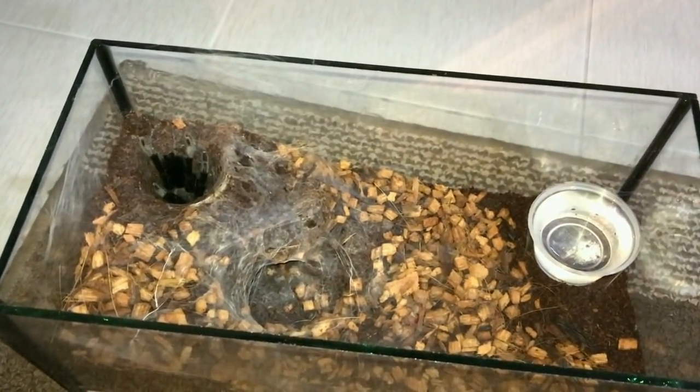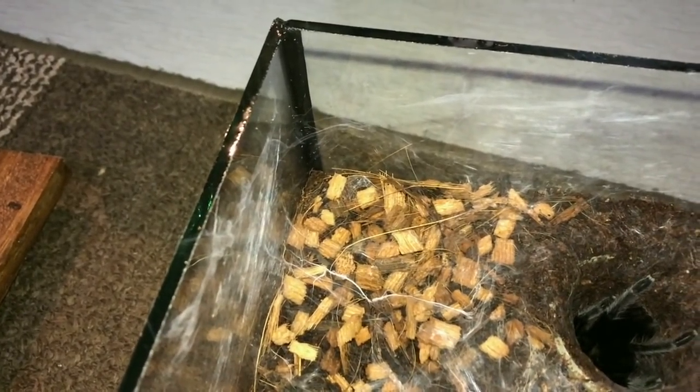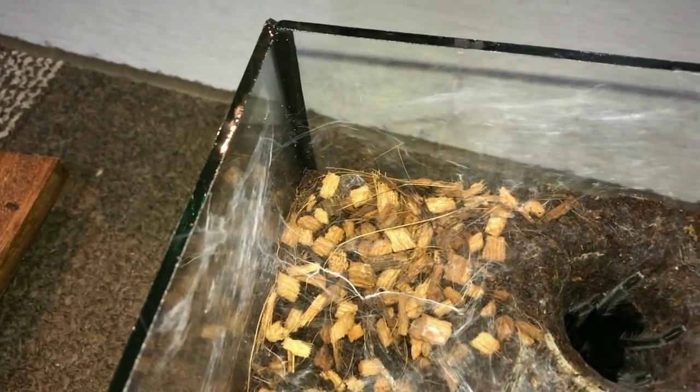Here's day number three — definitely more webbing. I can see the webbing on the sides is all very stringy; yesterday that wasn't there.